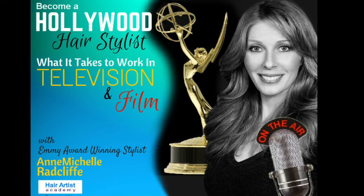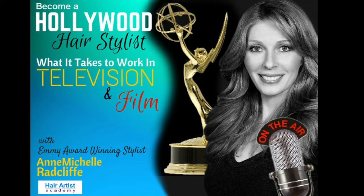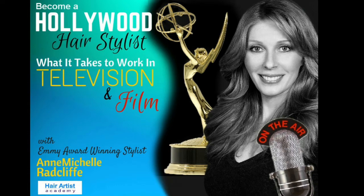Hello and welcome to the Hair Artist Academy podcast. I am your host, Brenda Waters — many of you know me as Ms. H2O. Our featured guest today is Anne-Michelle Radcliffe. Anne-Michelle is an Emmy Award-winning hairstylist with over 25 years of experience in the entertainment industry. She is also the recipient of the 2011 Designing Women Award for her ensemble work on Showtime's Nurse Jackie and her contribution to television and film. She has worked with celebrities such as LeBron James, Julianne Moore, and Matt Damon. Welcome back to the show, Anne-Michelle.